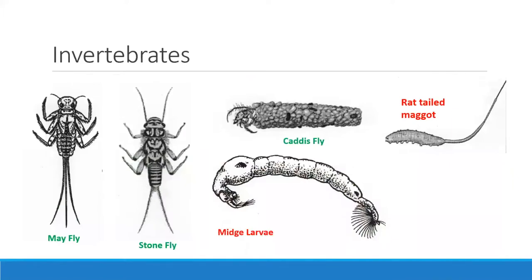Moving on to invertebrates — you might not have noticed these creatures in your waterway, but they're important indicators of how healthy your waterway is. The mayfly, stonefly, and caddisfly can survive only in pretty healthy water conditions. If those gills get clogged with sediments, they can't survive. Meanwhile, midge larvae and the rat-tailed maggot can survive in pretty tough conditions. So if scientists find very little of the flies but an abundance of midges or rat-tailed maggots, this is a sign that your lake is not doing too well.